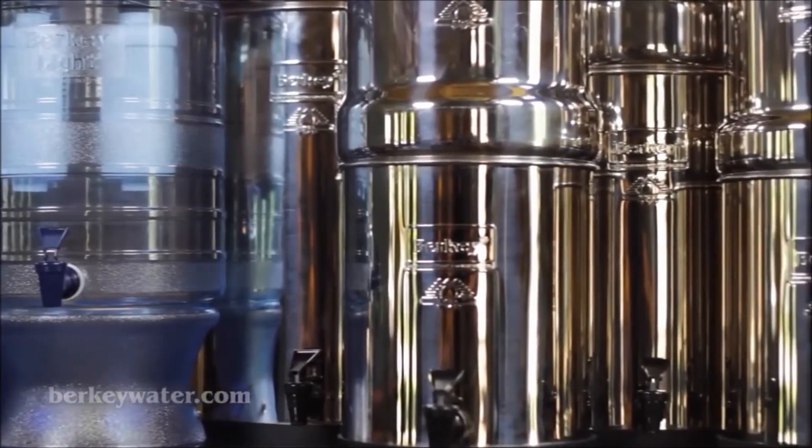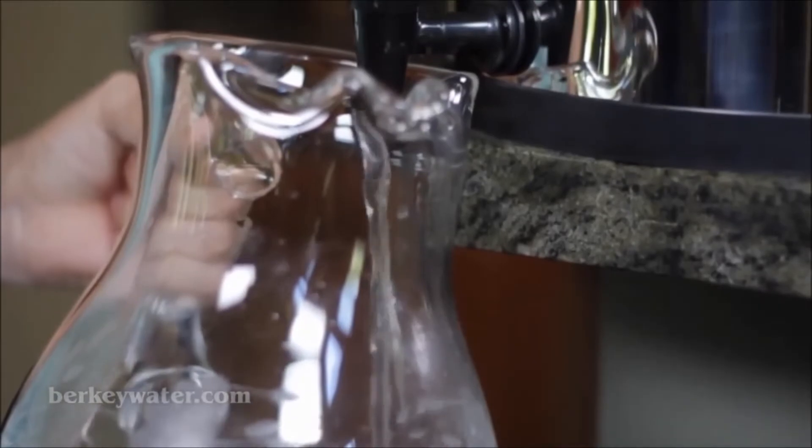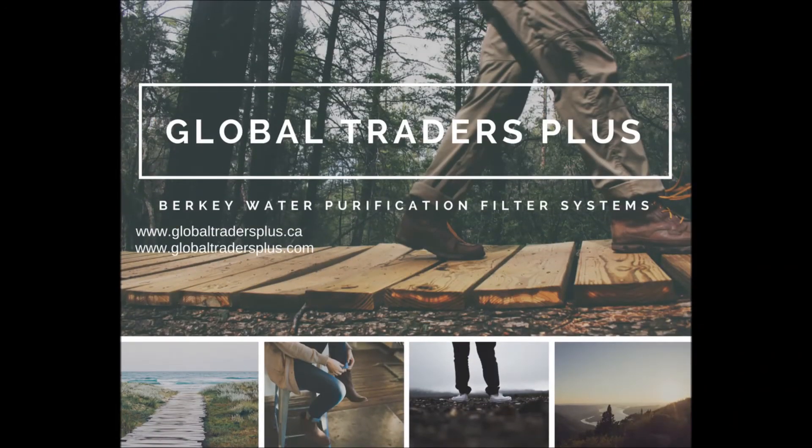So simply figure out the gallons you'll need, and select the perfect Berkey system for your family, group, or mission. Thank you for visiting Global Traders Plus.